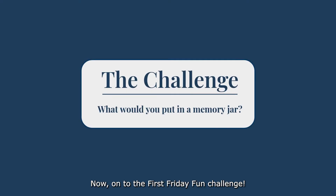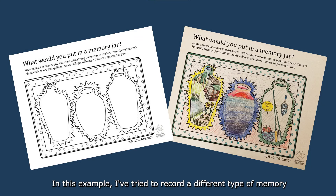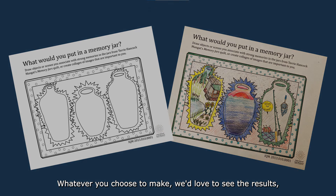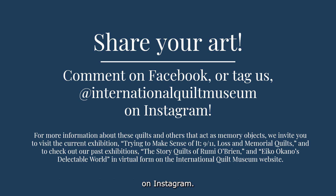Now, on to the First Friday Fun Challenge. This month, the challenge question is: what would you put in a memory jar? What objects remind you of special days, events, or people? We have a coloring sheet based on Terry Hancock Manget's Memory Jars quilt, and we invite you to record objects and memories that are important to you. Try recording a different type of memory in each jar — one jar full of objects, one showing a scene from a memory, and one representing the emotions of a certain memory. We'd love to see the results — share your art in the comments below on Facebook, or by tagging us at International Quilt Museum on Instagram.